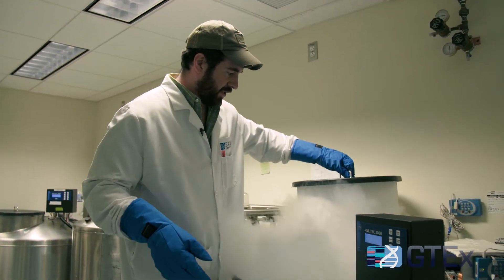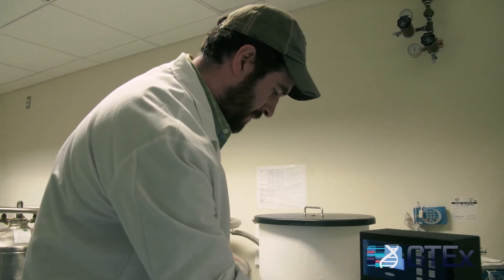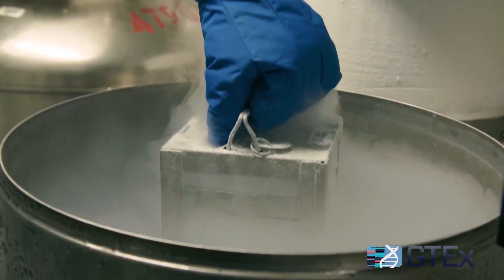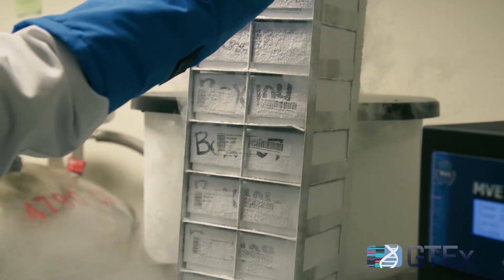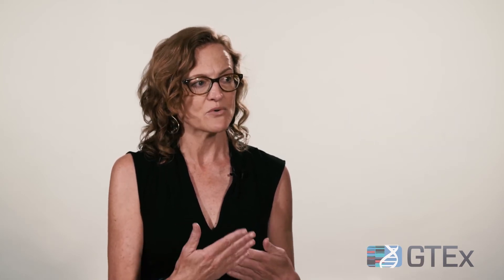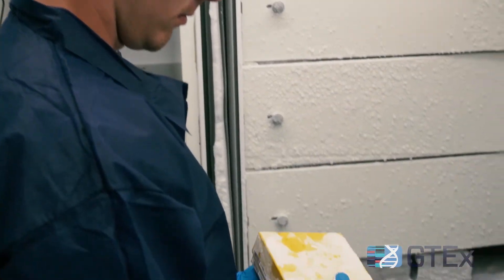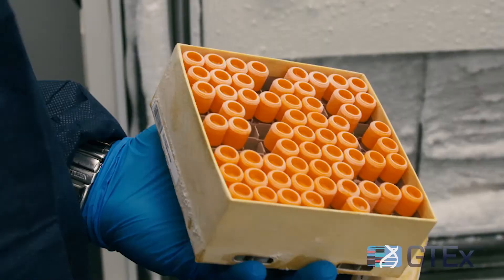Tissue samples for the GTEx project are stored in 81 sample cryo boxes. One of the things GTEx allowed us to do was to really look at how genes are expressed differently across the body, across different tissues — but more importantly, to tie that into individual genetic variation because we were able to look across lots of individuals at the same time.